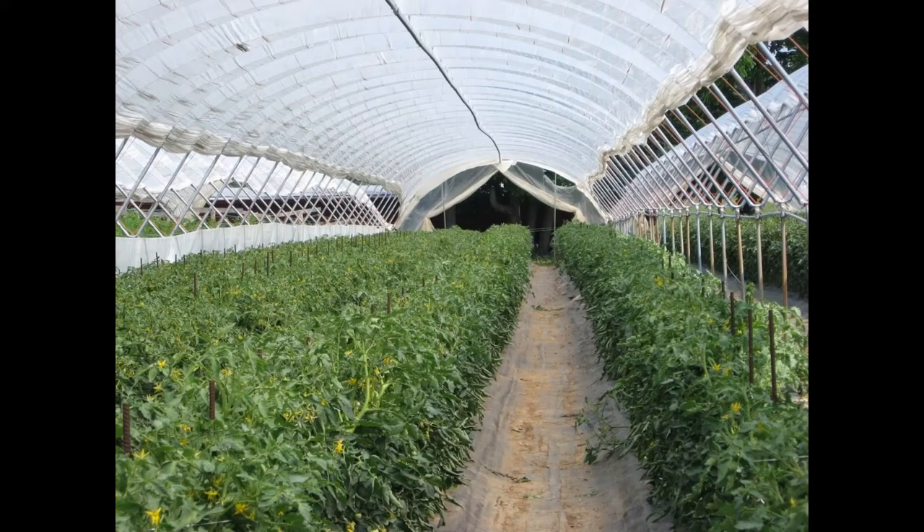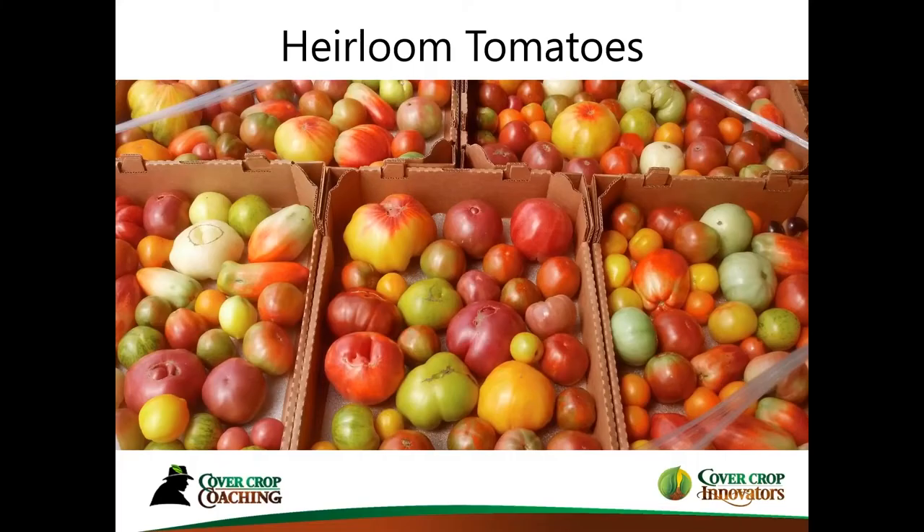About 10 years ago, we started growing heirloom tomatoes, and that's really where the tunnels shine. Heirloom tomatoes do not hold up to wet weather or rains — they tend to crack easily. By having high tunnels, it's really advantageous to grow heirloom tomatoes. For the past 10 years, we have been growing heirloom tomatoes in our high tunnels to take advantage of what they offer.